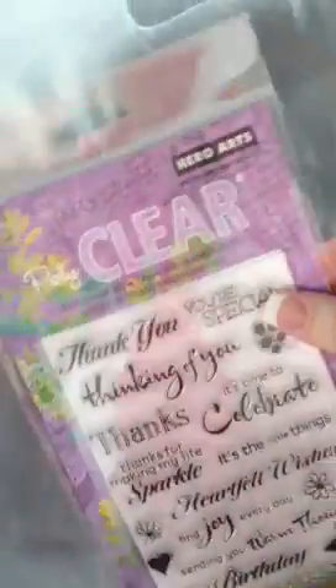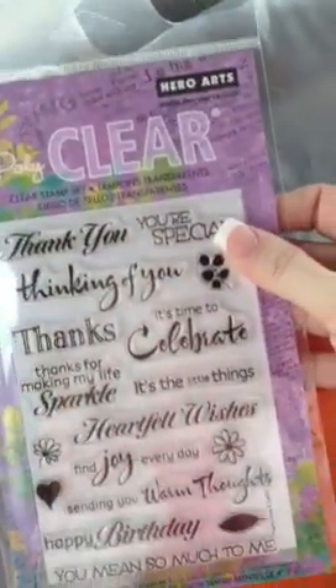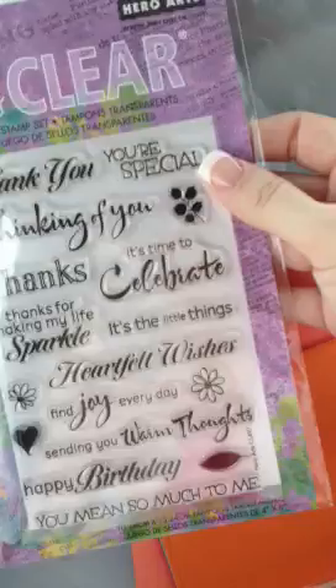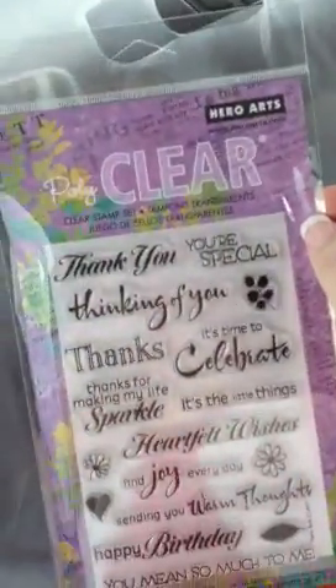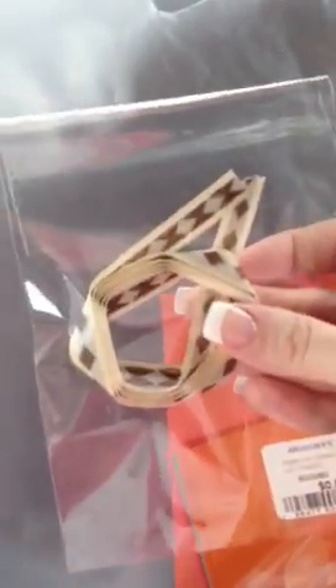And then I bought some stamps — Hero Arts. Thinking of You, Thanks, Find Joy Every Day. These were $15.99. And then I picked up just a couple of little ribbons that they were selling individually. This one was $0.59. And I actually have one of these at home — the turquoise with the gray — but I used it, so I bought another one. This was also $0.59.